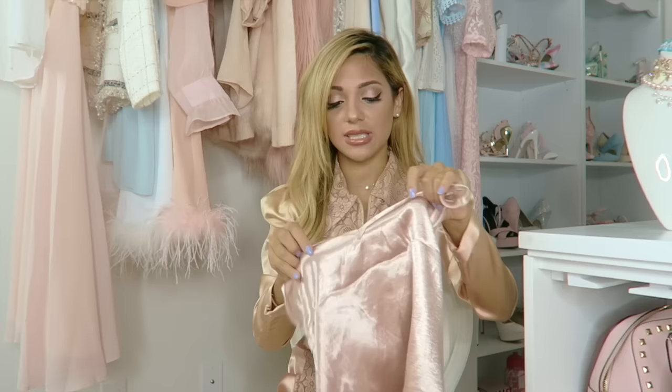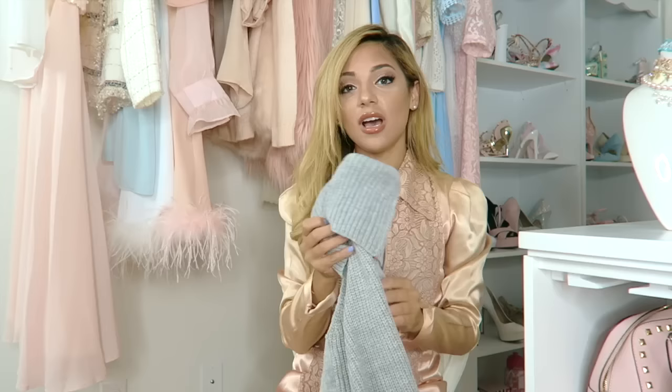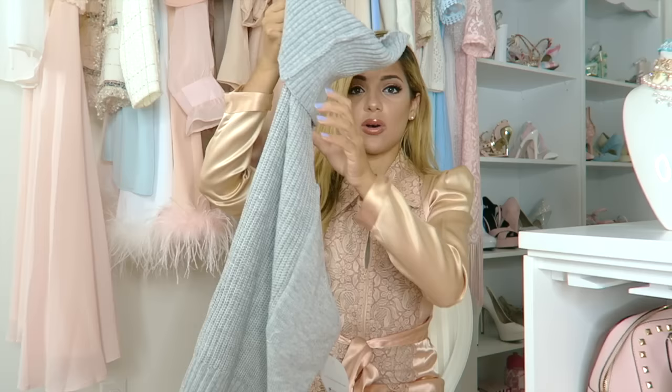I feel like the off-the-shoulder shirt would look super cute with a choker and a ponytail. I also got a regular tank top in the same material because I'm obsessed with it — it's like a velvety, silky blush rose-gold color. I'm just obsessed with the way this looks.